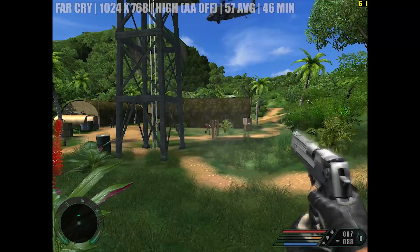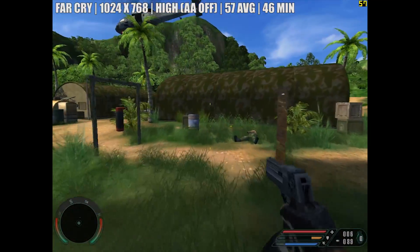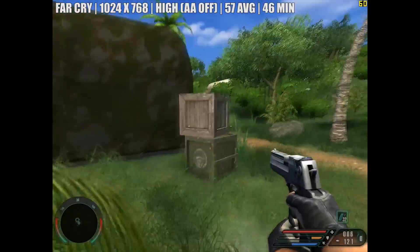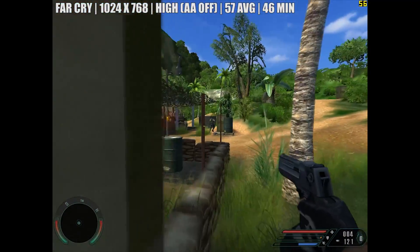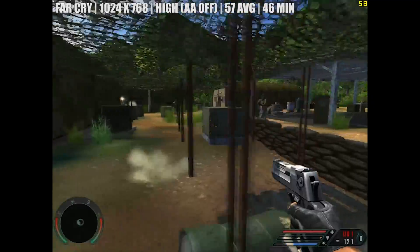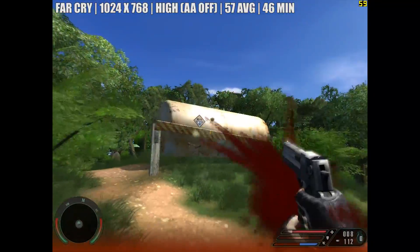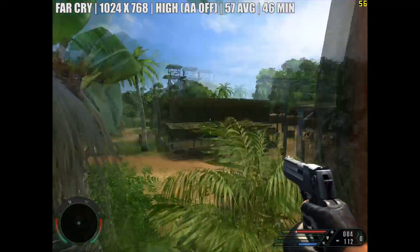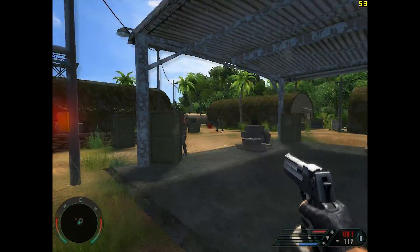Another older game we tried was the original Far Cry, which ran at an almost perfect 60 frames per second. Again we set the resolution quite low at 1024x768 and kept the game on high settings to make it look a bit better. Considering both of these components cost about the price of a sandwich, we're not doing too bad so far.